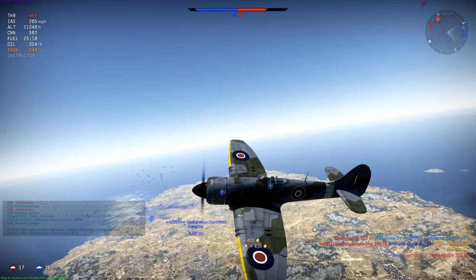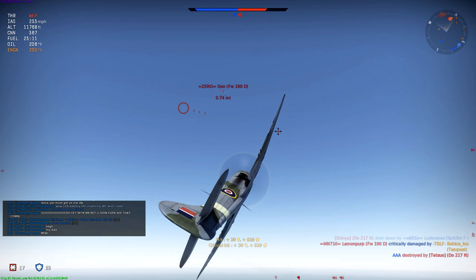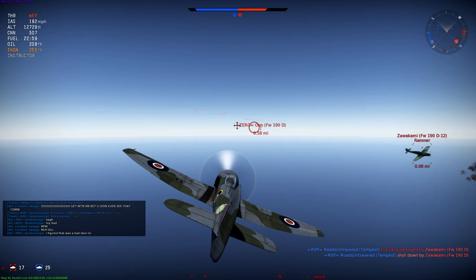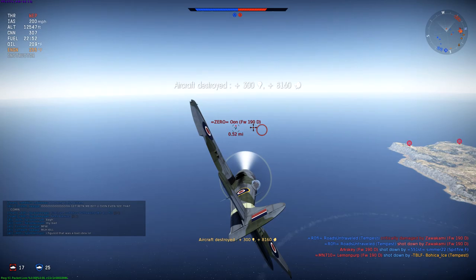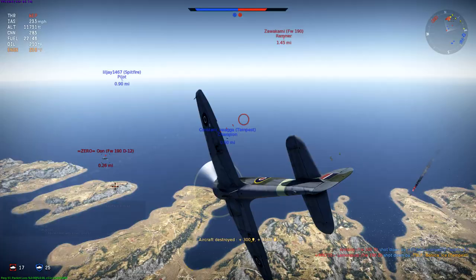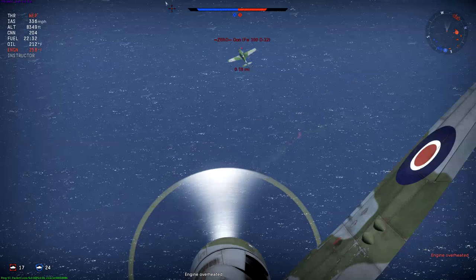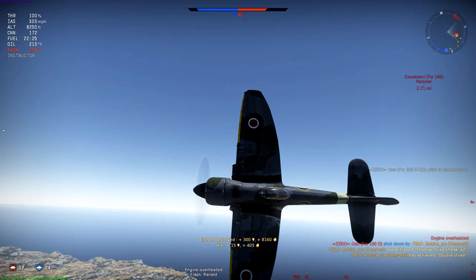Another 190 up high. I think we can party with him. There are 190s everywhere. There's a Dora passing by — let's let him go. Let's stay on this guy. You've got to lead a long ways with these — lead more than you would with the Mark V cannons. He's all over my wingman, so let's see if we can get an angle to help him. That's a good solution — and pilot sniped. Awesome. Wingman lives.